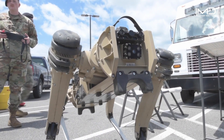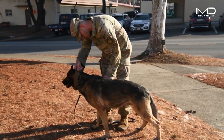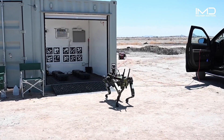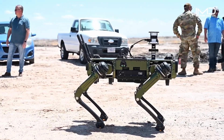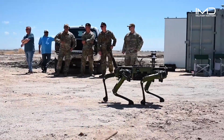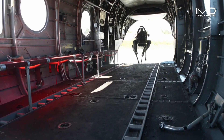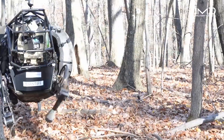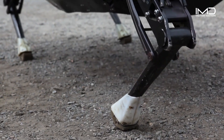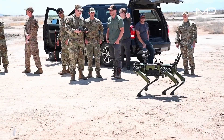The journey of robo-canines began with a vision of combining the resilience and loyalty of canines with cutting-edge robotics. Once deployed, robo-canines proved their worth on the battlefield. With their uncanny ability to traverse difficult landscapes, they demonstrated their potential for reconnaissance missions, providing invaluable intelligence to human forces.